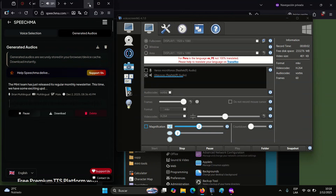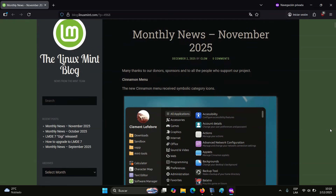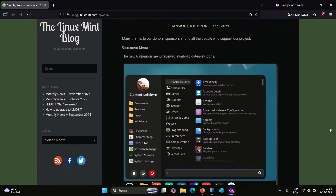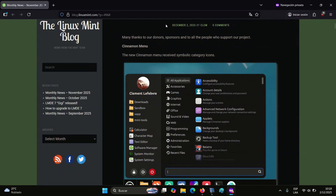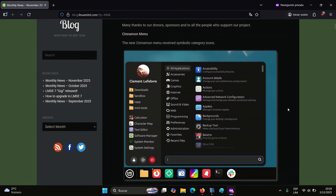The Mint team has just released its regular monthly newsletter. This time, we have some exciting updates to share with you. The project has outlined the final steps toward the release of Linux Mint 22.3, codenamed Xena, the third refresh in the 22.x series following 22.1 Sia and 22.2 Zara releases. The team reports that most components have now been tagged for inclusion, and a beta release is planned for the next 10 days.